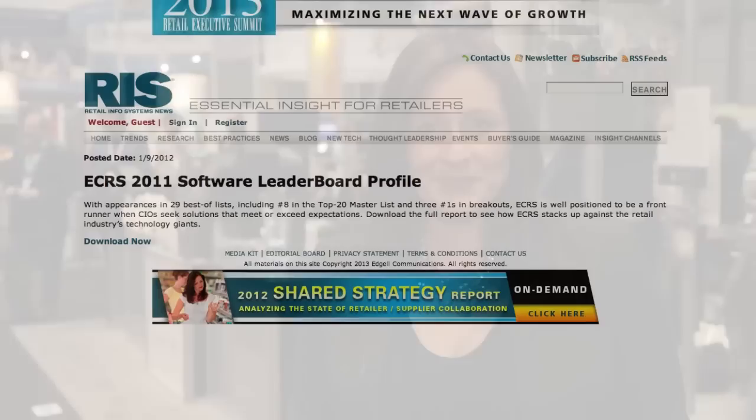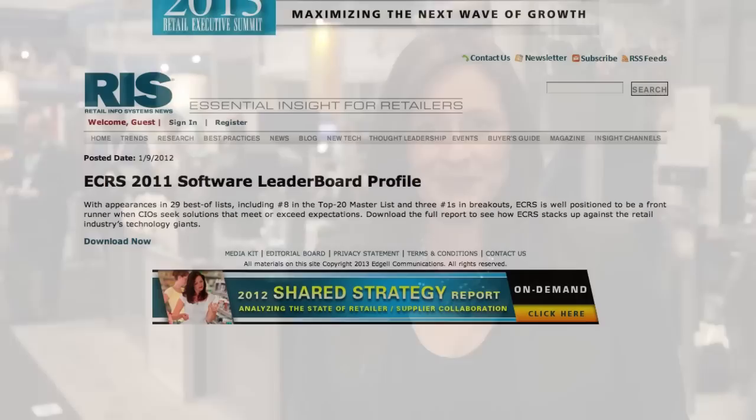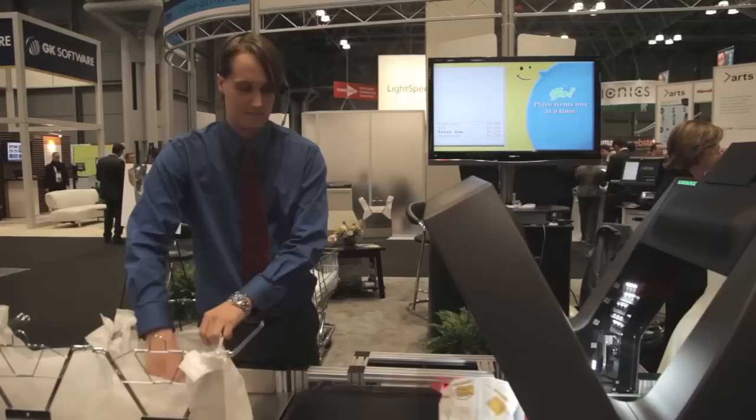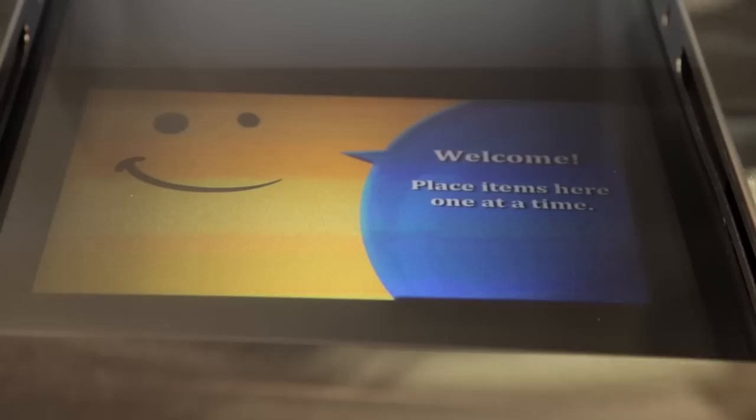Here is your answer — the most innovative grocery store experience as of yet. Retail Information System News ranked ECR Software Corporation number one in customer satisfaction by grocery retailers, because the company is so good at coming up with customer solutions like this one. You're looking at Raptor, an accelerated retail checkout experience. Here's how it works.